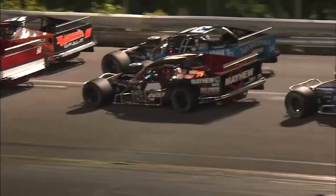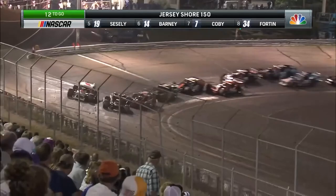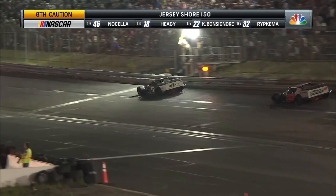It is getting down to business. Justin Bonsignor going up against Ron Silk. Bonsignor gives the elbow to Ronnie Silk, shoves him up the racetrack. Silk, though, stays to the outside lane, draws even through turns three and four. Bonsignor — wheel to wheel for the race lead, single file behind them. Bonsignor to the top spot. Caution — eighth caution of the night, and it is for Thomas Martino who has spun, the second time he has brought out the caution here tonight.